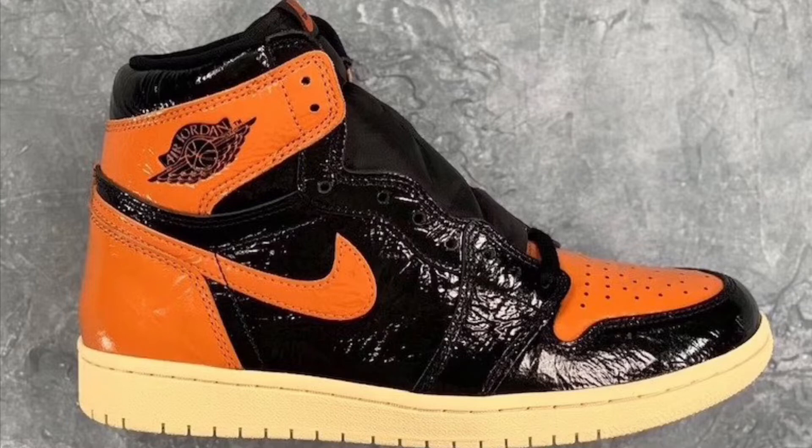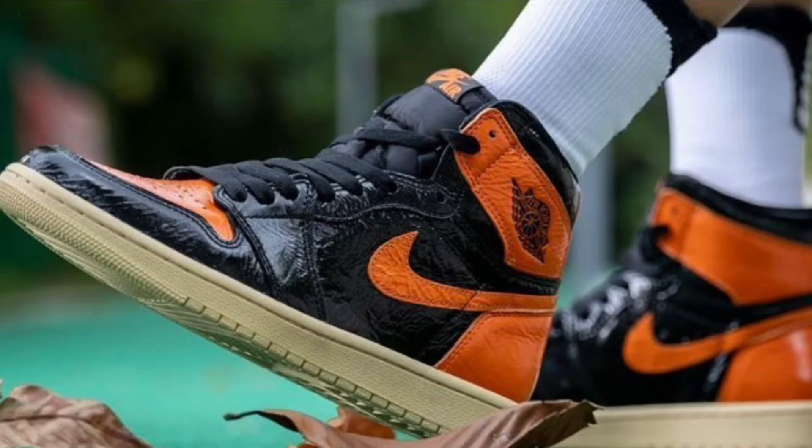I don't know what the resale is on these right now on StockX. But I know right now, if you want to buy them early, don't get upset if you pay a bad price. I think these will sell out, to be honest. Because it's all about the Shattered Backboard name. I feel like if you got the first one or second one — either or — you need these, bro. Complete the set, man. And I feel like these will sell out.